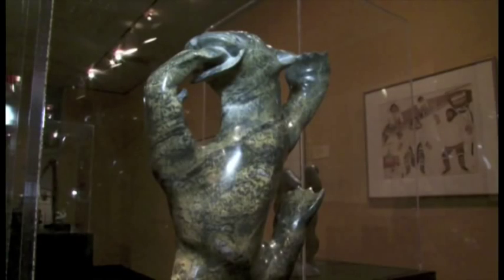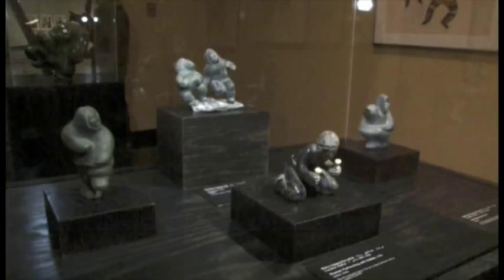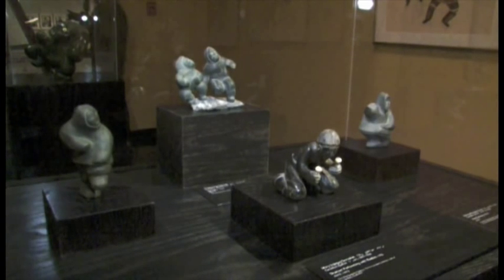I'm an art historian with a background in art history, and I worked for the Inuit Co-Ops for a number of years. I was very fortunate to be able to travel to a lot of the communities and get to know the artists personally.